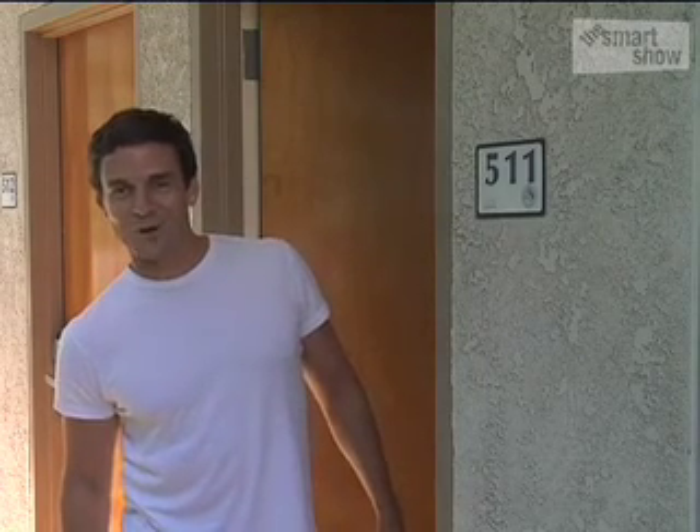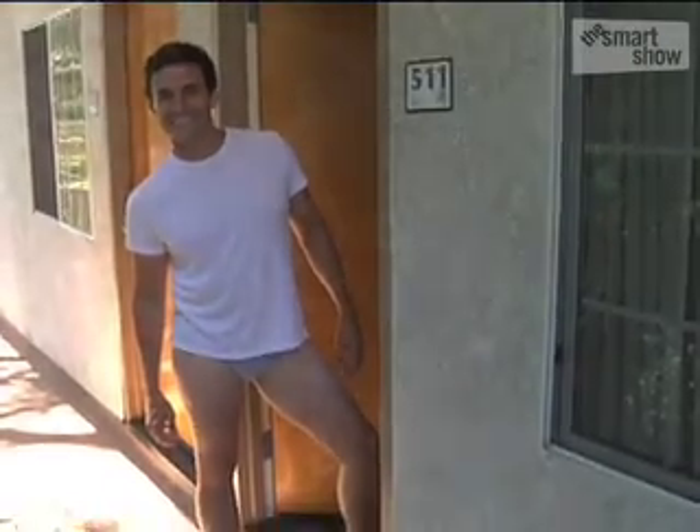Welcome to The Smart Show. Welcome to The Smart Show. What do you do? So the next time you're sitting there in your cubicle feeling like you don't know how to find your dream job,